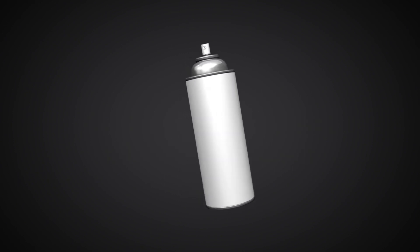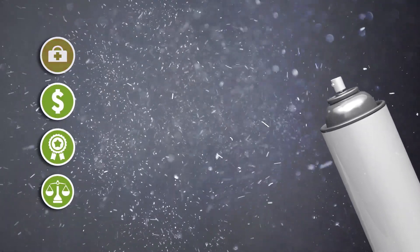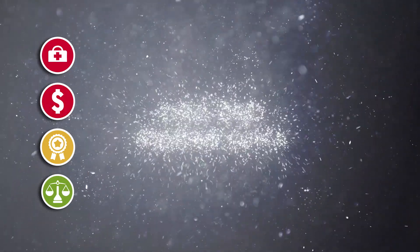Firstly, there are aerosols which have the benefit of a sealed system making them compliant with regulations. But they tend to create a greater concentration of airborne alcohol than trigger sprays, and they need special storage and handling, incur high disposal costs, and can be wasteful as they don't dispense all product from the can.